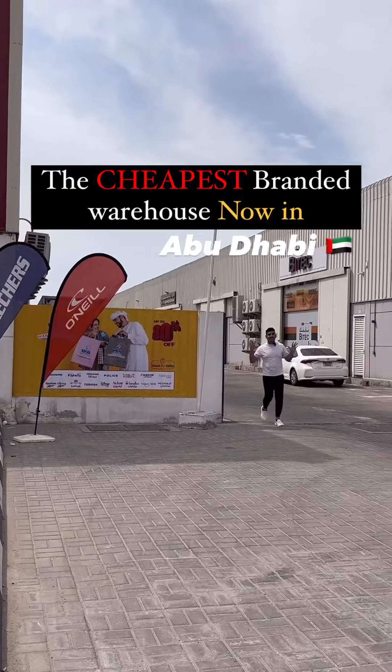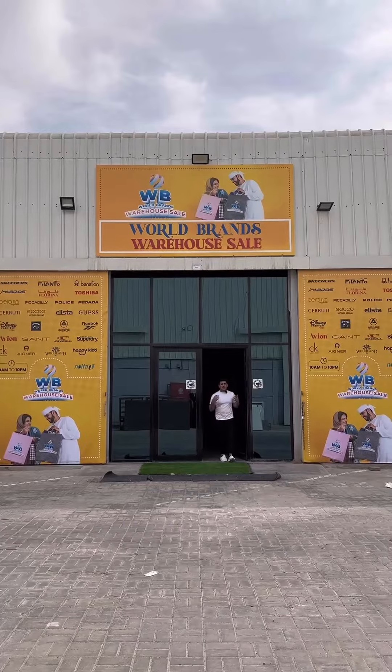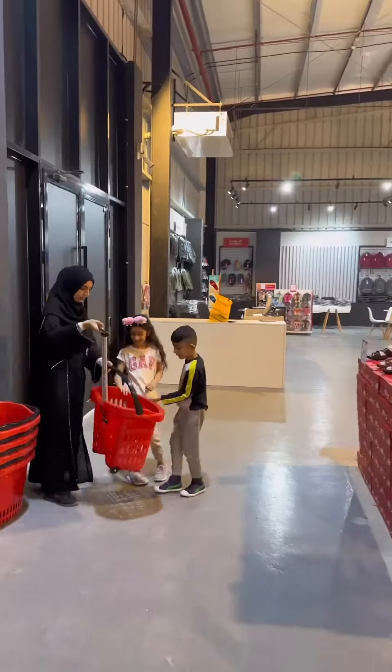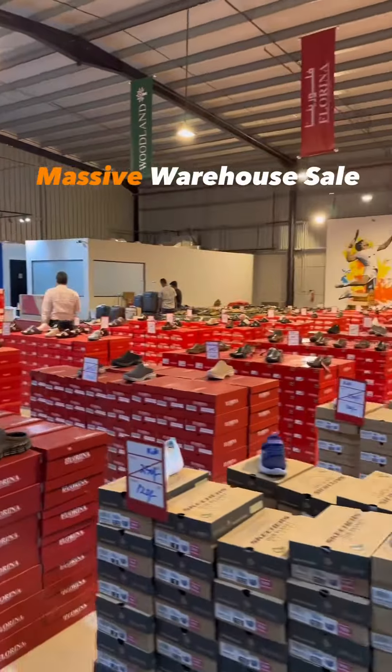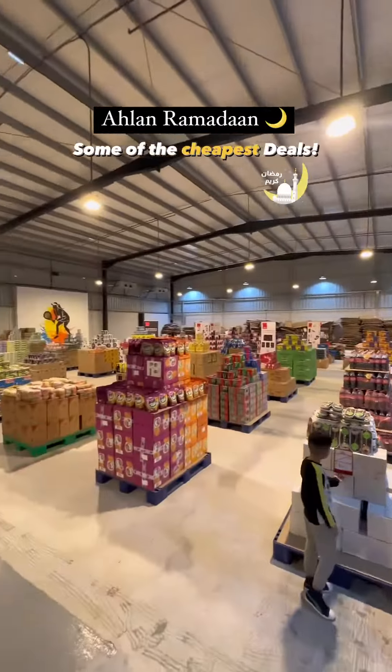Hey Abu Dhabi, something big has just landed in your city and in your Emirates - let's go check it out! World Race Warehouse Sale has just opened its doors here in Abu Dhabi and it's ready to welcome you. This warehouse has a selection of clothing, apparel, shoes, groceries - everything that you need under one roof, introducing the Ahlan Ramadan section.